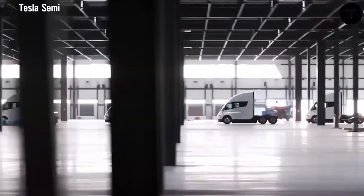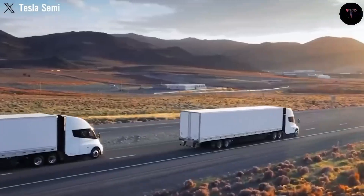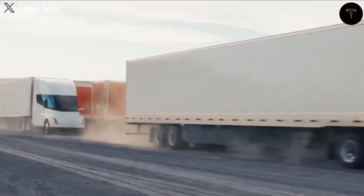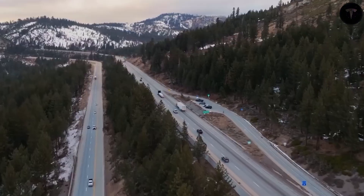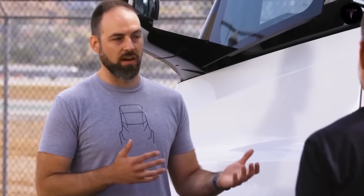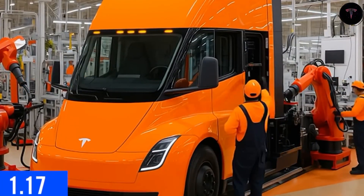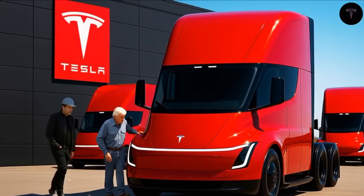Driver comfort and safety have been prioritized thoroughly. The cab is designed as a mobile office, reflecting insights gained from talking with real truck drivers who spend long hours behind the wheel. The driver sits centrally with a panoramic view, aided by advanced autopilot features and safety systems like jackknife prevention, wear-less brakes, and blast-resistant glass. The truck's low center of gravity minimizes rollover risk, and the smooth, gearbox-free driving experience mimics an electric car's ease, which drivers from companies like PepsiCo have praised.